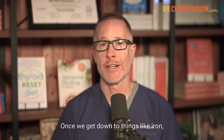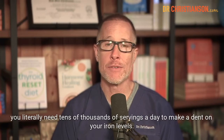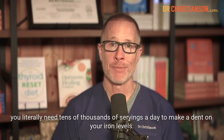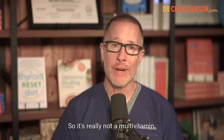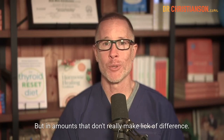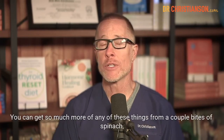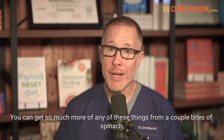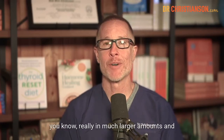Once we get down to things like iron, you literally need tens of thousands of servings a day to make a dent on your iron levels. So it's really not a multivitamin. There are things in there, but in amounts that don't really make a difference. You can get so much more of any of these nutrients from a couple bites of spinach.